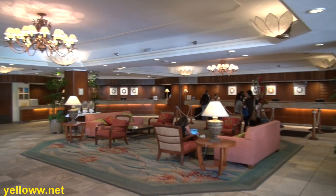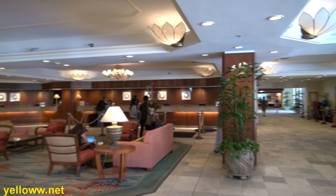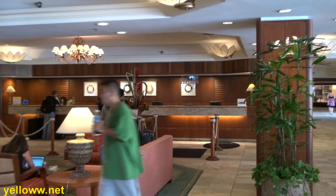On the other side of the lobby is the concierge desk and the check-in area. It's a very big hotel, so there are a number of different check-in desks, and there's also a special line just for elite members.